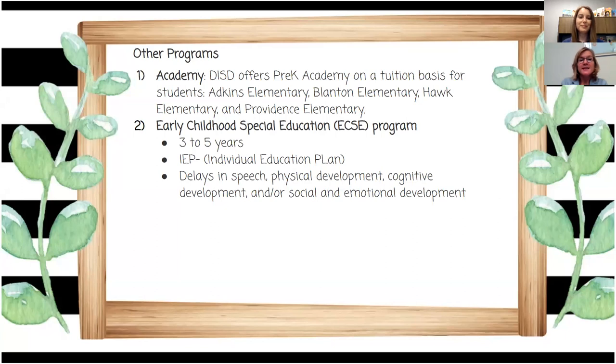Besides our free state-based pre-k programs, we also have the Academy program, located at Atkins, Blanton, Hawk Elementary, and Providence. This is a paid pre-k with a tuition of $600. It follows basically the same schedule as the elementary schools. We are enrolling for that now and there is room available. So if you do not qualify for free pre-k, you could apply for the Academy.